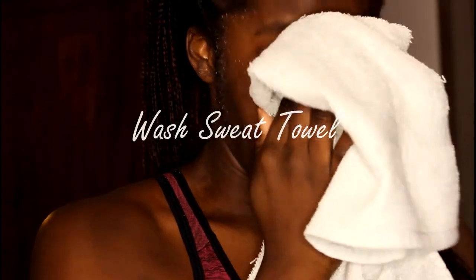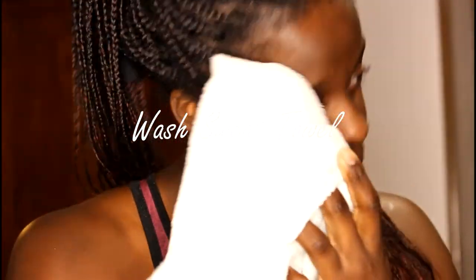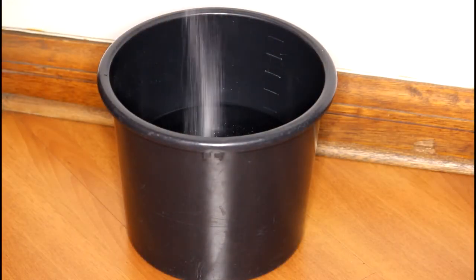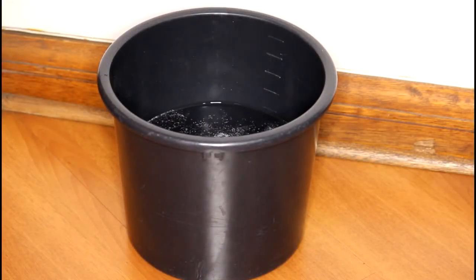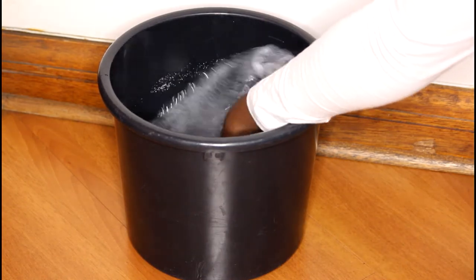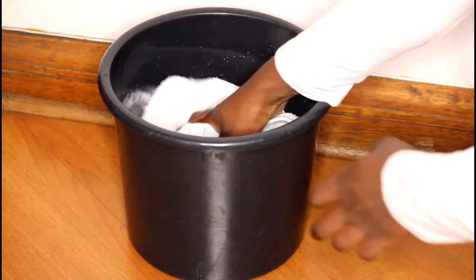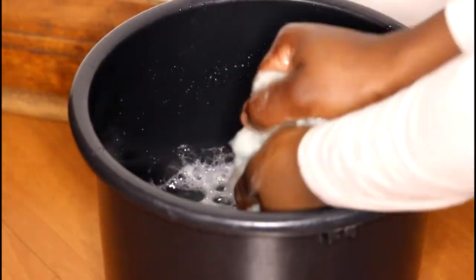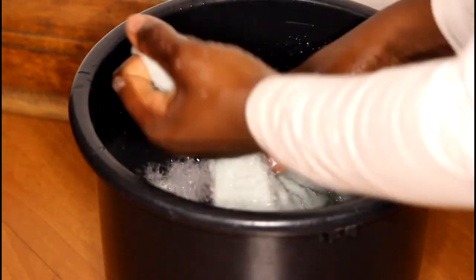Tip 5: Clean your sweat towels. I work out so I use my sweat towel at least four times a week. With each pat on my skin the towel is gathering dirt. That's why I wash it weekly so that I'm not reapplying that nasty dirt onto my face.